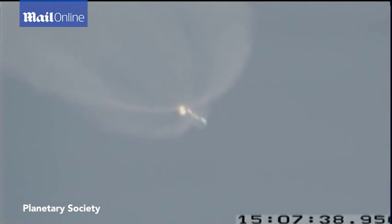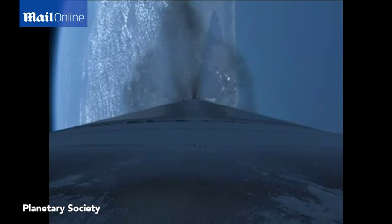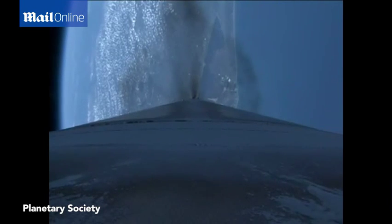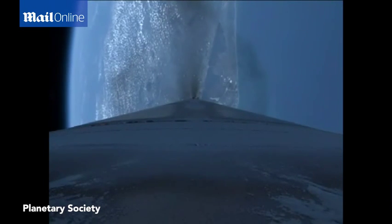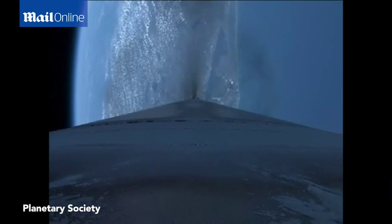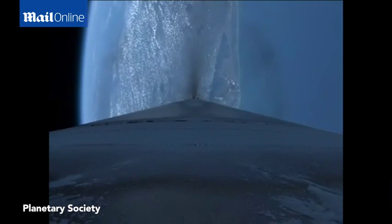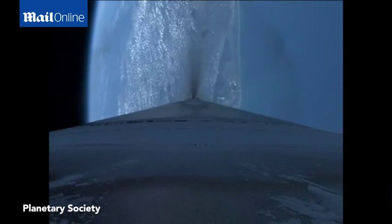Parameters continue to look good. We're now throttling the engine to maintain a constant 2.5 G's for payload fairing jettison. We've fired the power valve, activating the reaction control system on the second stage. Continuing to maintain 2.5 G's in preparation for fairing jettison. Engine continues to throttle as expected.